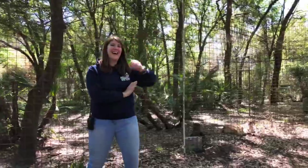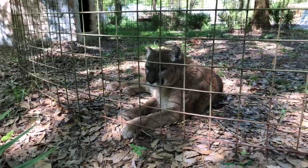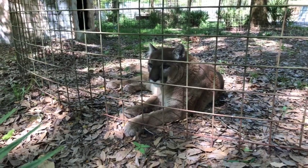Hey everyone, we are here with Lauren, who is the operations manager today, and Sarah, who has treats for three very special cougars. The first one up on the list here is Riza cougar.